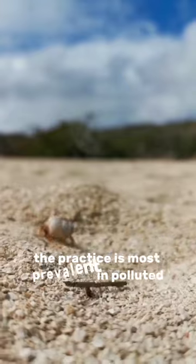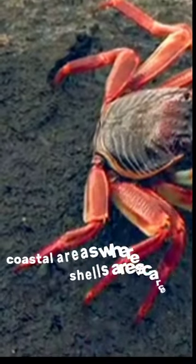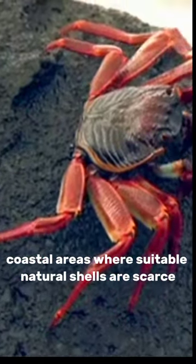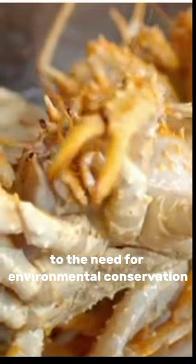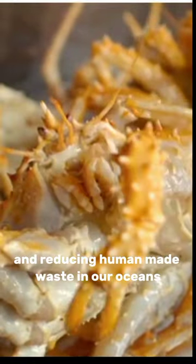The practice is most prevalent in polluted coastal areas where suitable natural shells are scarce. Hermit crabs using trash shells bring attention to the need for environmental conservation and reducing human-made waste in our oceans.